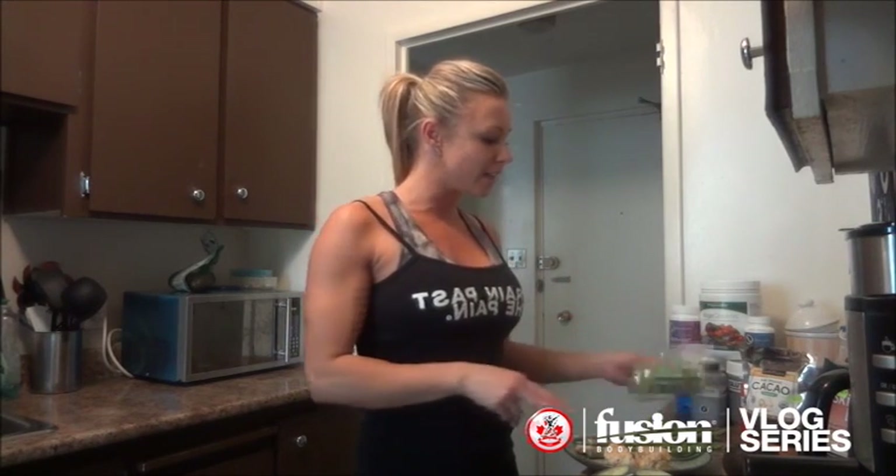For dinner I have ground turkey breast — it's pure organic hormone-free turkey breast that's ground — with asparagus and more celery and cucumbers. Then before bed I'll have another piece of fish. So that's what I'm eating in a day. I took out all my complex carbs and it's just a really high fat diet, and I'm really comfortable with where my body is right now.